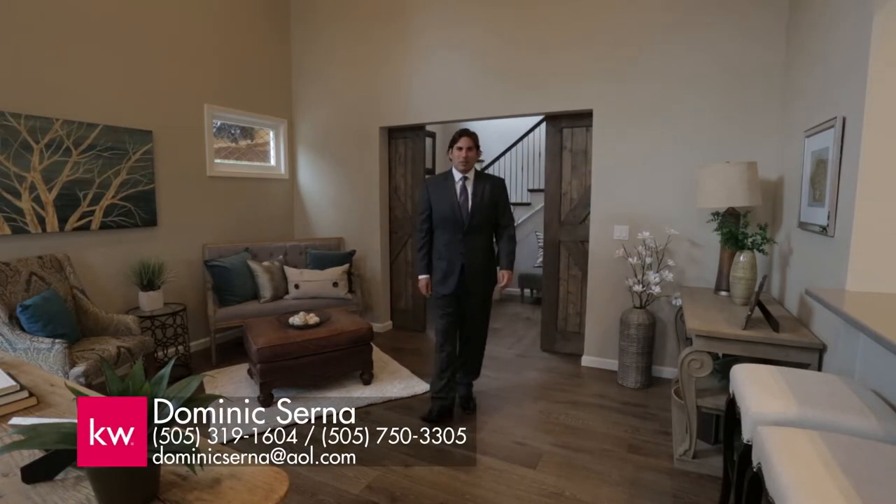Hi, I'm Dominic Cerna with Keller Williams Realty. Welcome to 753 Westlaw Entrada in the village of Corrales. Let's take a look together.